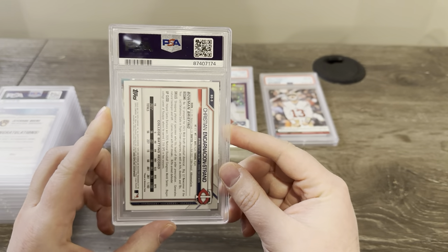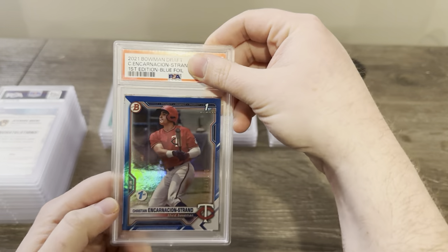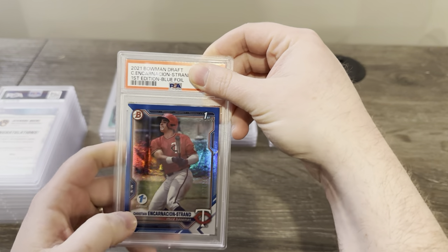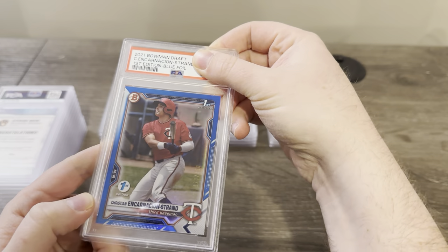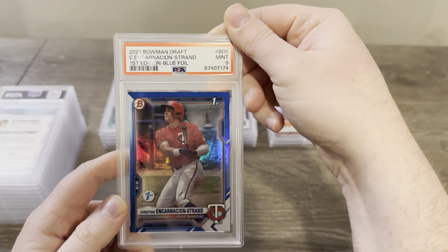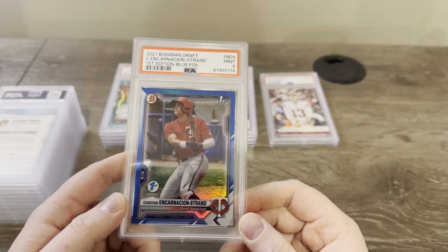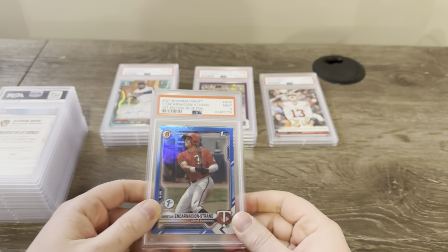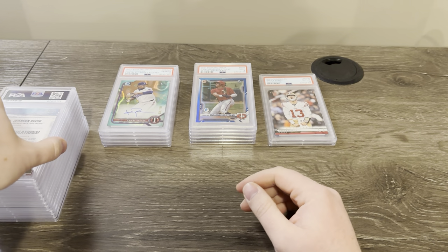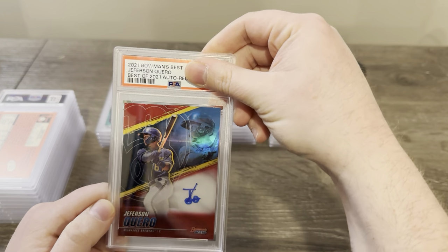Here's another possible top rookie this year — Christian Encarnacion-Strand. This is his first edition blue out of 150 foil. Got a nine. I thought that was going to get a 10, honestly — I'll take a nine though. We're not doing too well so far — I've got some good tens but a little too many nines.